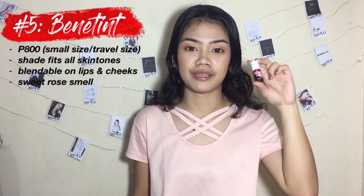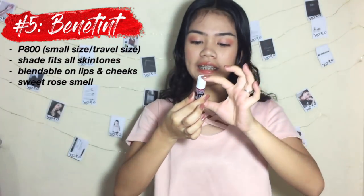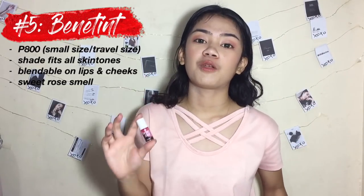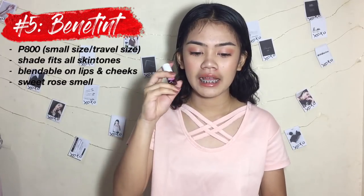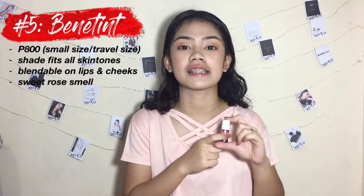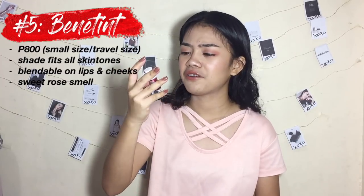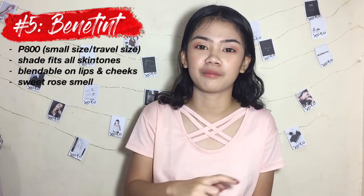My number 5 favorite is the Benetint by Benefit. This is the travel size or mini size. This 4ml of product will cost you 800 pesos — I know, it's kind of pricey. It's the only high-end product I have in my top 5. Now let's talk about the pros and cons. Number 1 con is the price — it's pricey because it's high-end, and many of you will say this 4ml is not worthy of your 800 pesos.